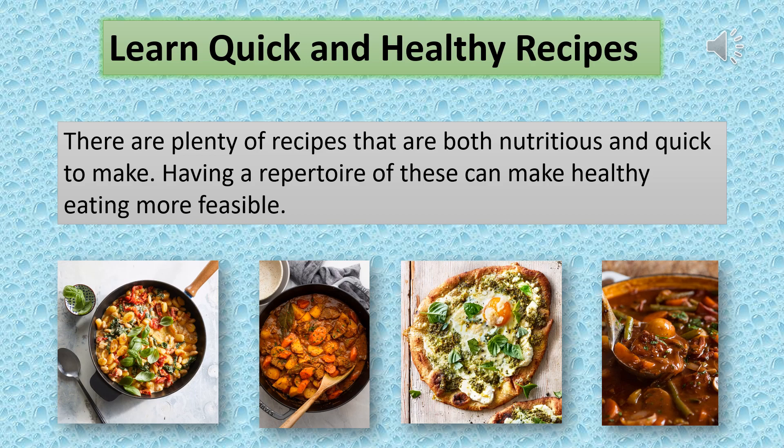Learn quick and healthy recipes. There are plenty of recipes that are both nutritious and quick to make. Having a repertoire of these can make healthy eating more feasible.